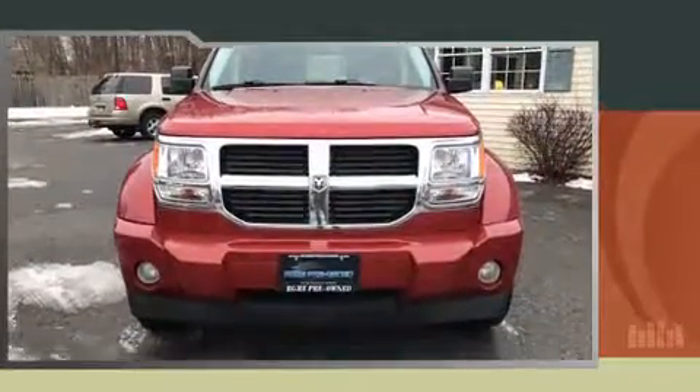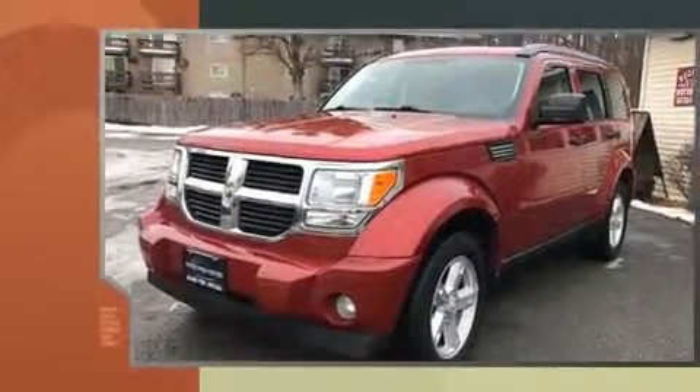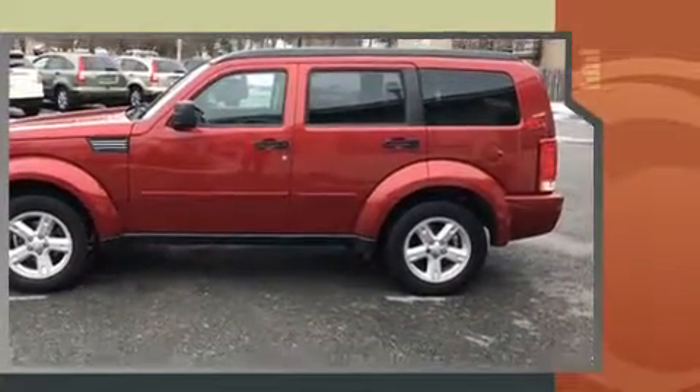You're going to love the 2007 Dodge Nitro. Smooth gear shifts are achieved thanks to the refined six-cylinder engine, providing a spirited yet composed ride and drive. Four-wheel drive allows you to go places you've only imagined.